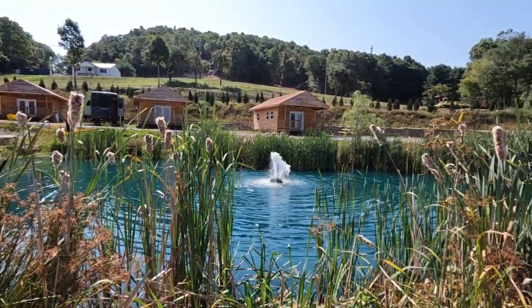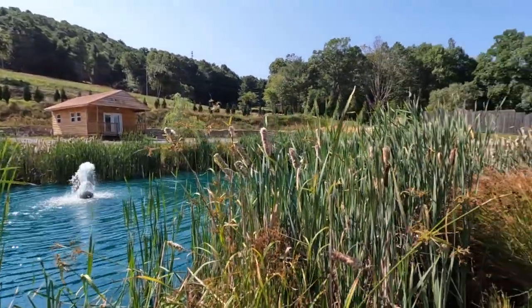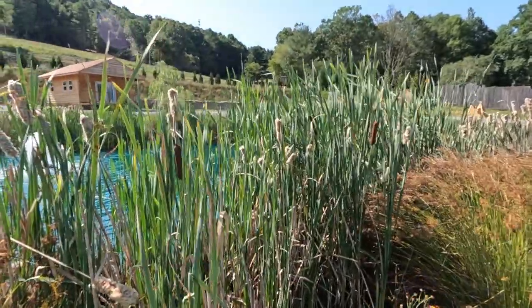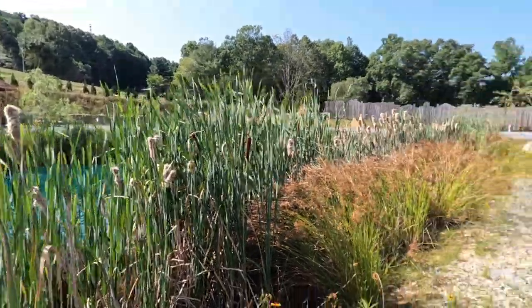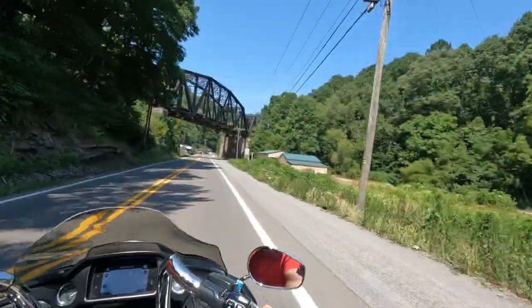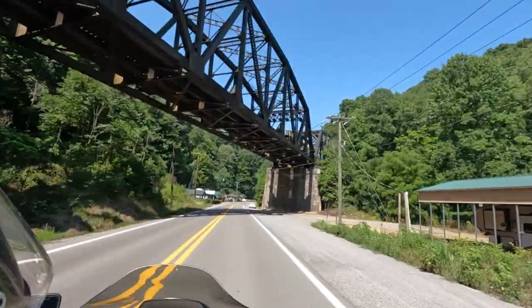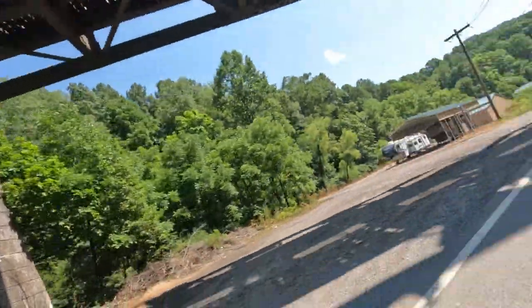They do catch and release here at this little pond. This is the first time I've ever seen cattails — they look like little hot dogs on skewers. We're getting ready to come up on this train trestle that is actually still working, and I thought it was so cool. Let's watch it from behind.